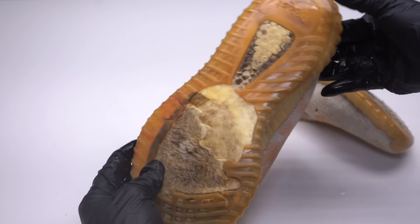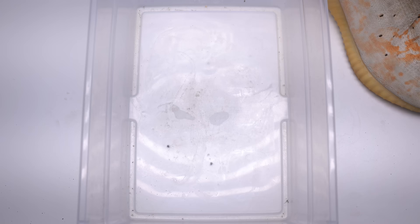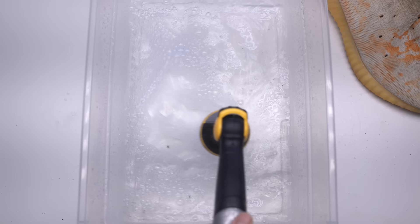I think these are supposed to be the Cream 350s, and they're reselling for six to seven hundred dollars. I wouldn't even take these shoes in this condition if somebody paid me — just look how bad the soles are. Since the whole shoe is made of knit material, I think it's safe to submerge them, so I'm going to put them in an OxyClean solution.